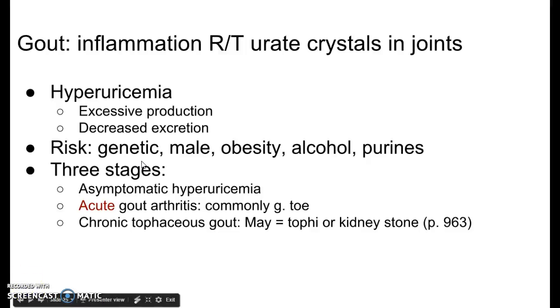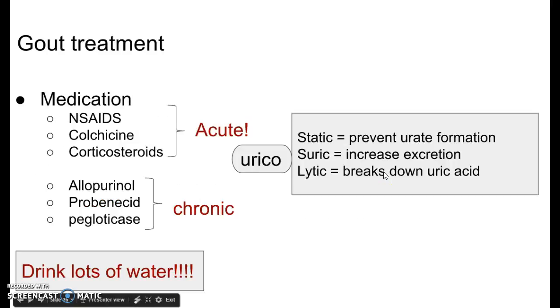Risk factors include genetics — someone with a family history is more likely to get it. Being male increases risk, although that may be more associated with diet and alcohol consumption, which are major risk factors for gout. Males are more likely to abuse alcohol and have a diet high in purines than females. Purines kind of sound like protein, and they are a type of protein — certain foods have higher purine content and make one more susceptible.